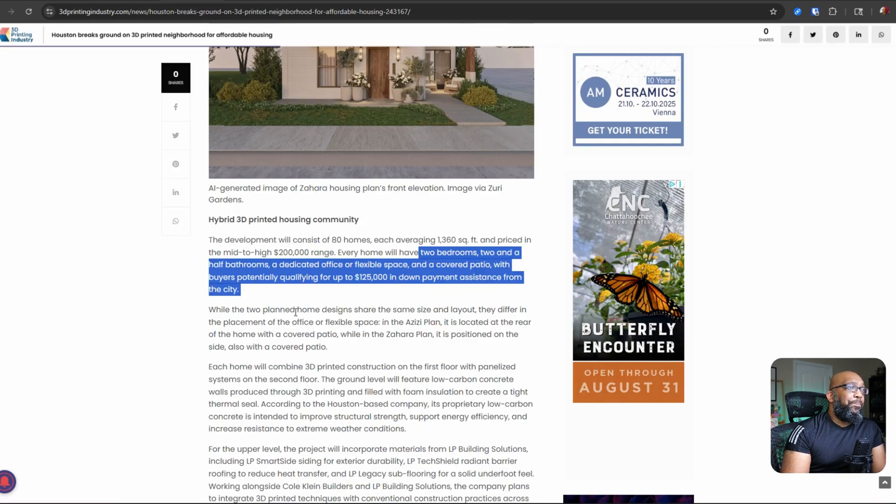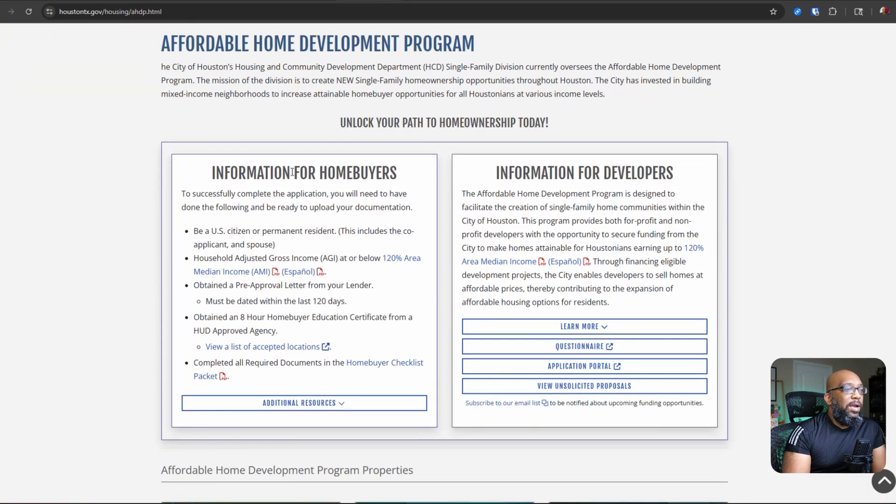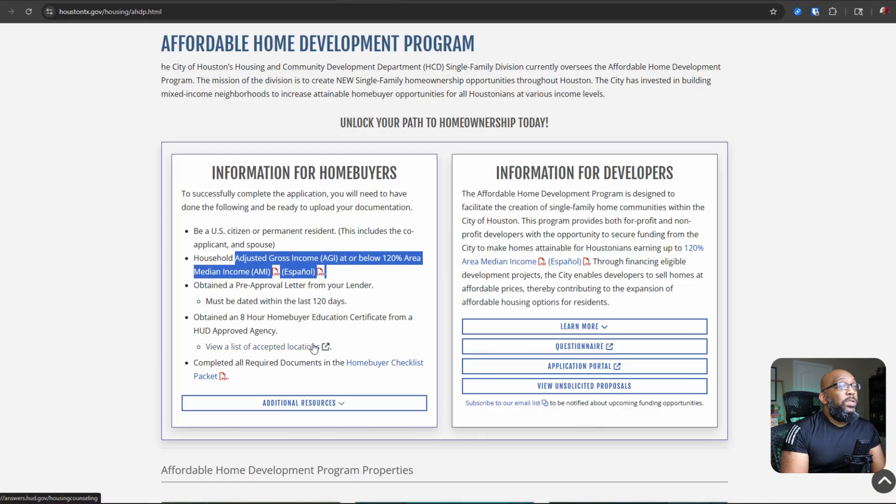If you live in that area, or you want to move there, or you're curious about this, I'm going to leave a link. This is HoustonTexas.gov for information regarding their affordable home development program. It has information for home buyers and also for developers. One of the qualifications is that the household adjusted gross income has to be at or below 120% of the area's median income, and they have all the different requirements and resources there for you to check out.